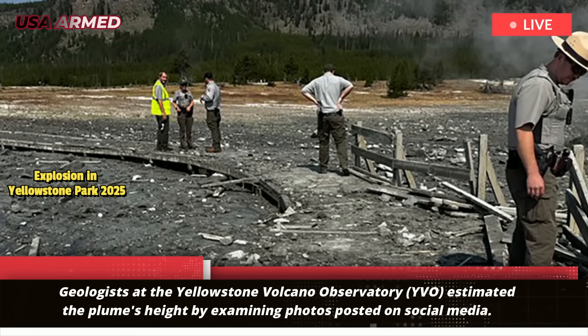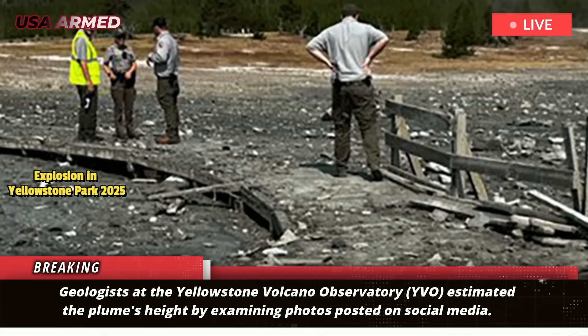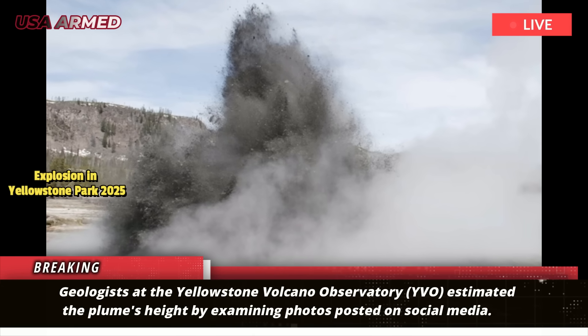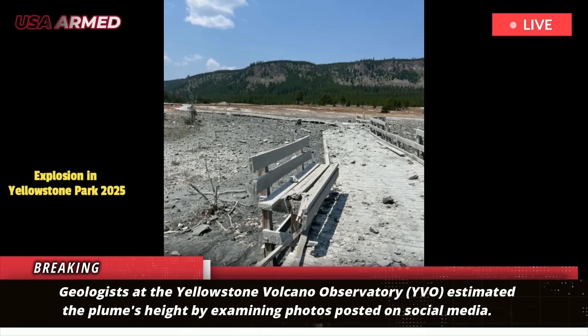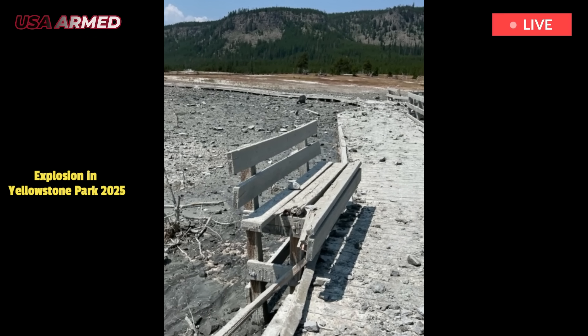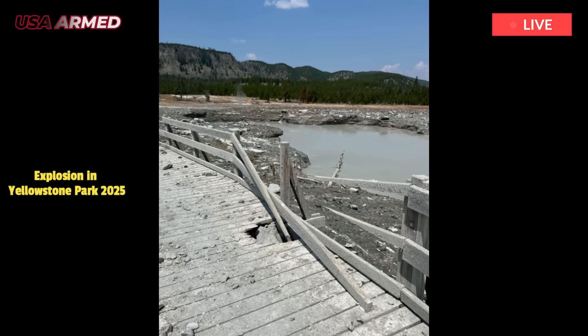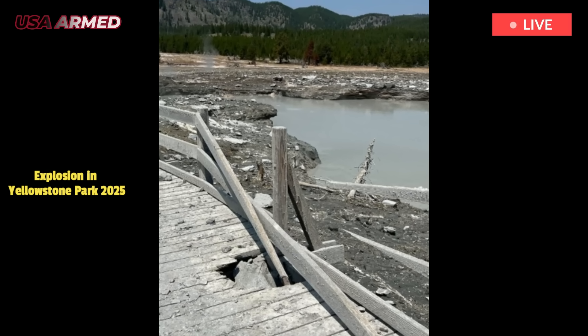Geologists at the Yellowstone Volcano Observatory (YVO) estimated the plume's height by examining photos posted on social media. They also determined the location and depth of the eruption, which occurred on July 23 at Black Diamond Pool in Biscuit Basin, about 2 miles northwest of the famous Old Faithful Geyser.